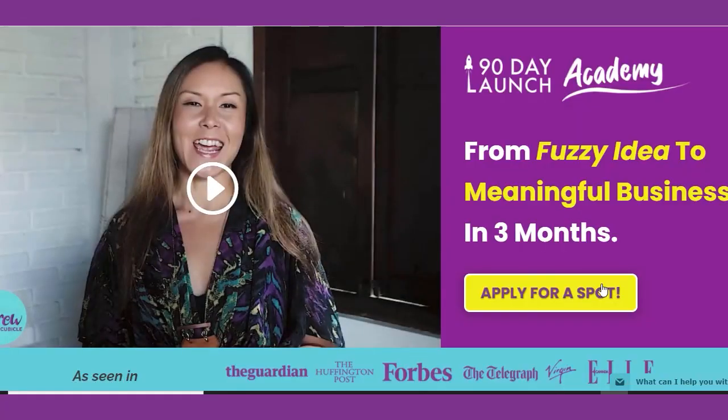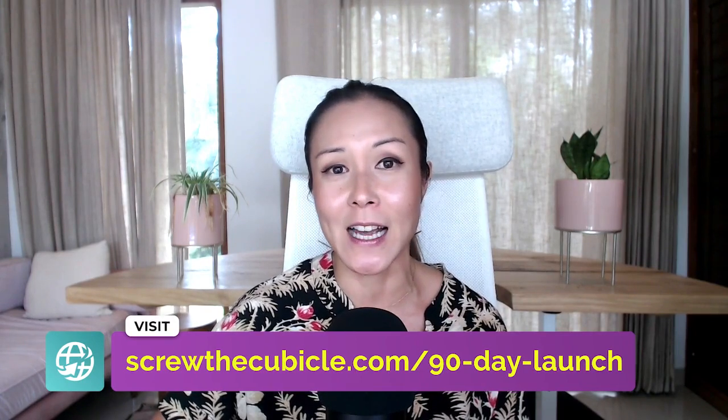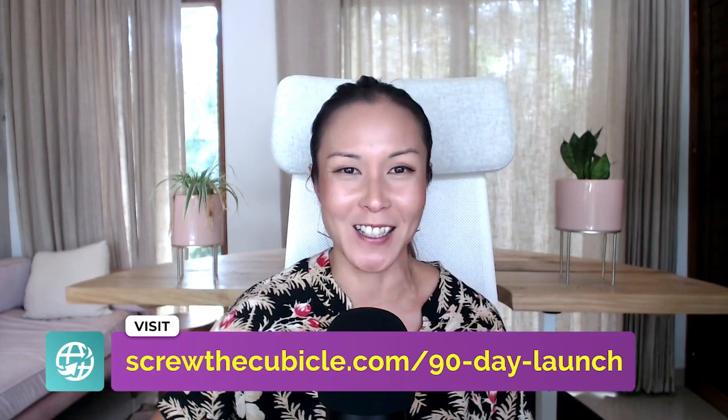Creating a confident plan to ensure that your business is ready to start receiving paying clients is a big part of why I created the 90 Day Launch Academy program. Definitely go and check it out if you need support, mentorship, and a community to launch your business with us at screwkthecubicle.com/90-day-launch. I hope you've enjoyed today's video. Your comments, insights, and feedback are important to me — I would love to hear from you. What is your biggest takeaway from today's video and what is the one thing you're going to implement right now to put theory into practice? Thank you so much for joining me today and I will see you soon in our next video.